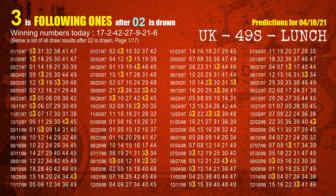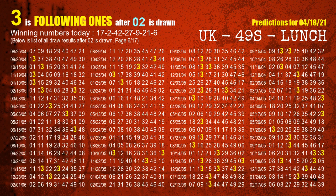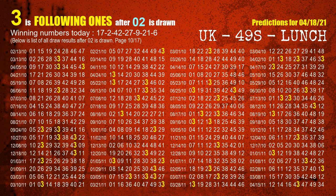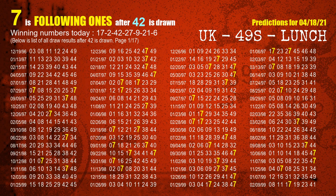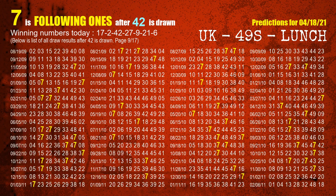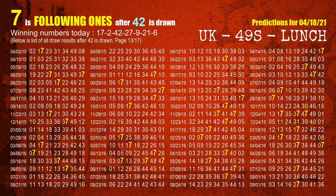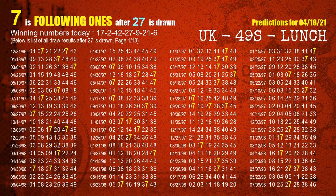The second winning number is 02. The most frequently following units digit is 3 when 02 is the winning number in the last draw. The third winning number is 42. The most frequently following units digit is 7 when 42 is the winning number in the last draw. The fourth winning number is 27. The most frequently following units digit is 7 when 27 is the winning number in the last draw.